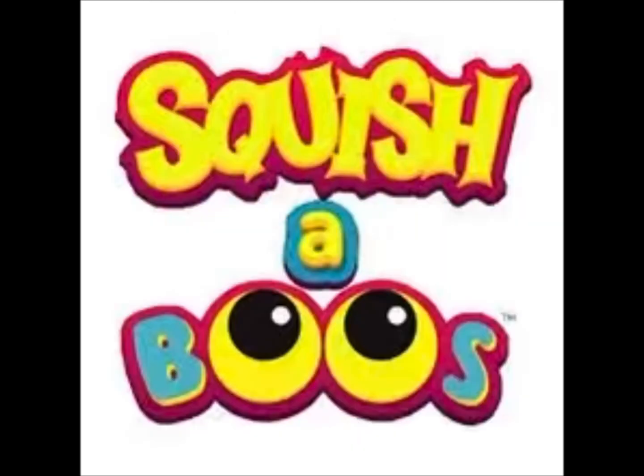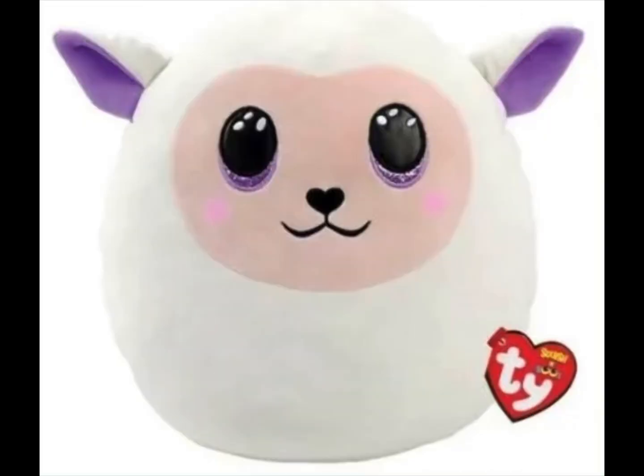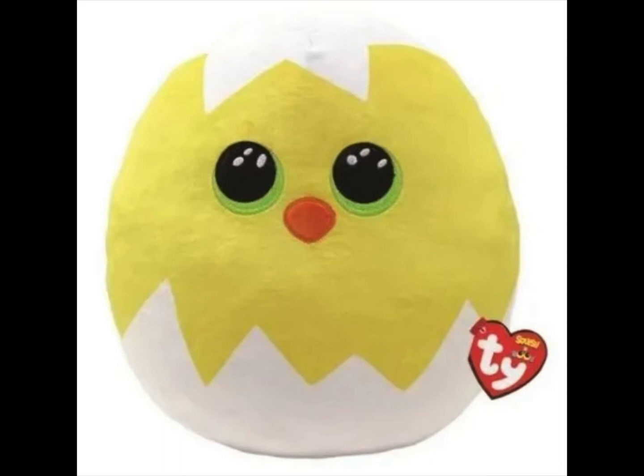We've got some new Squishaboos as well. So this is Furry the bunny, very colourful, Fluffy the lamb and Hatch the chick who looks very like Popper from last year.